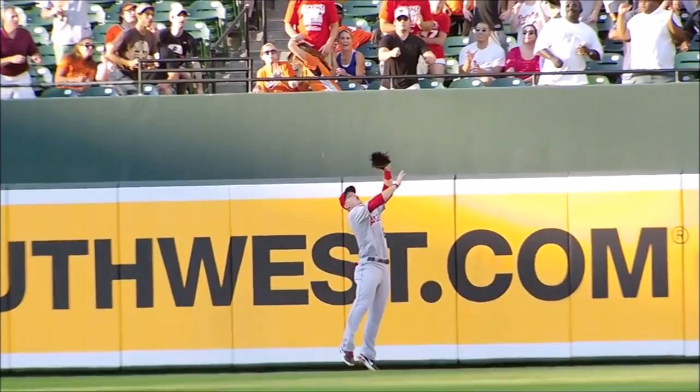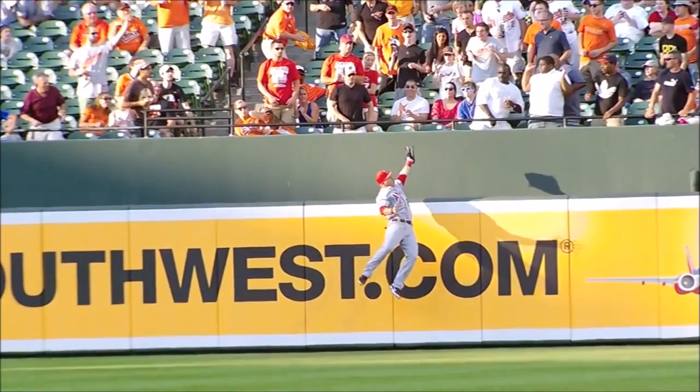That's insane! That's an unbelievable play by Mr. Mike Trout! That is full extension, half of his body is over the wall, making that catch!